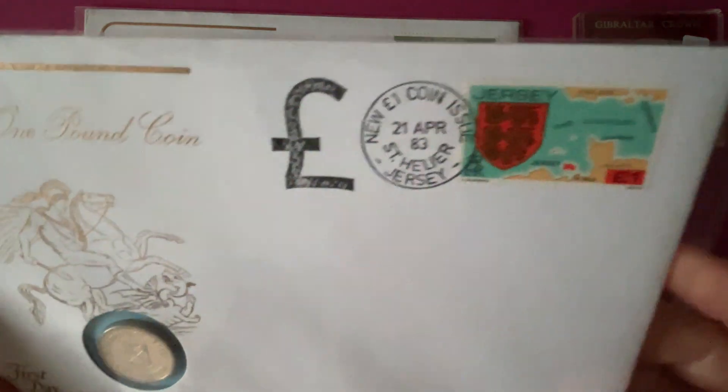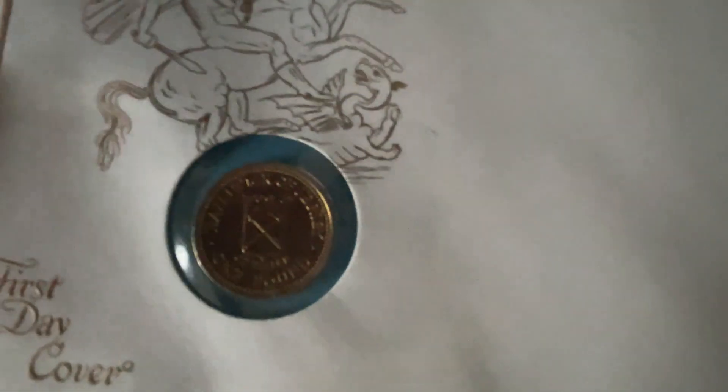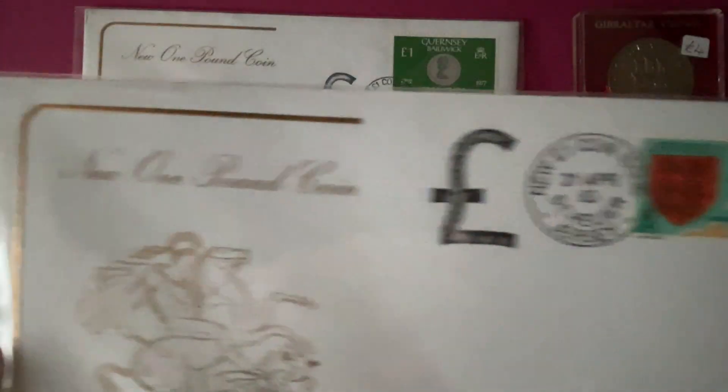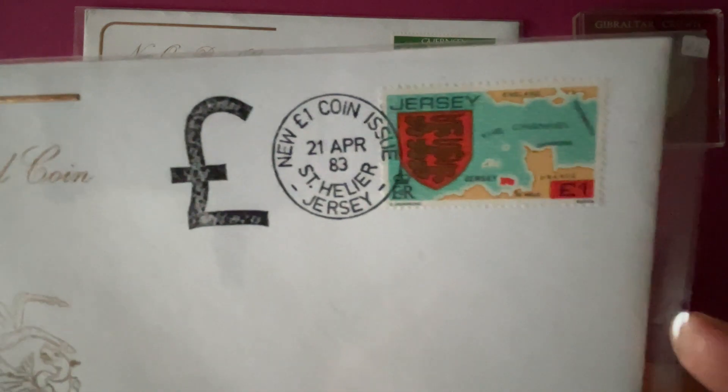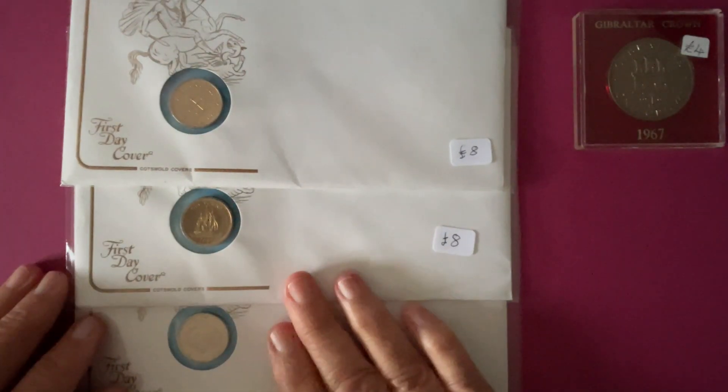And then the last one is a St. Helier Jersey £1 coin — it's like a parish coin, I believe. There's the stamp and there's the late Queen Elizabeth II on the obverse. So that was a little bundle, and that little bundle cost £10.